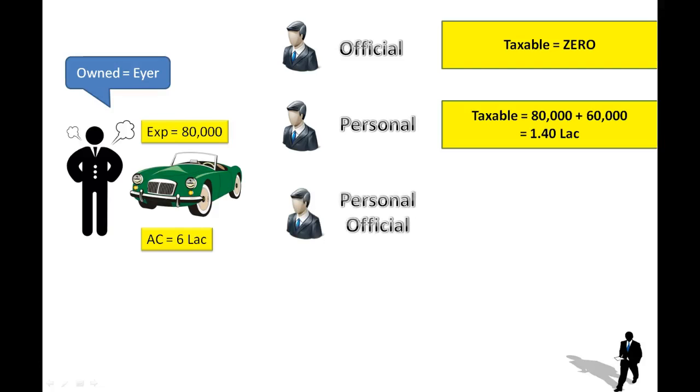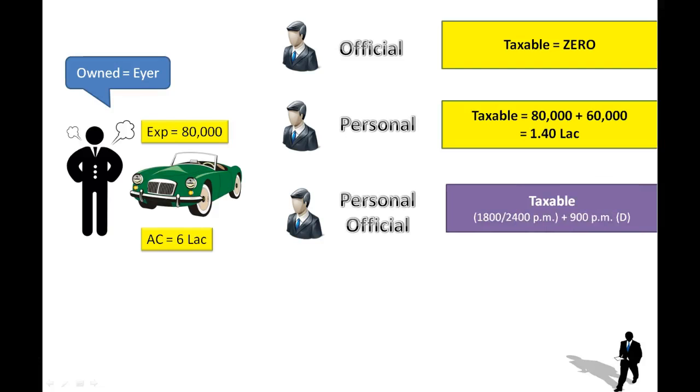Now let's take another case. Suppose this car has been given to an employee for both personal and official purposes. In this case, you have to take assumed figures — you have to forget about the actual expenditure and actual cost. You just have to check whether the car is small or big, and whether a driver is also provided or not.